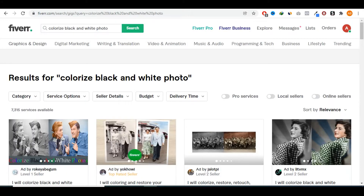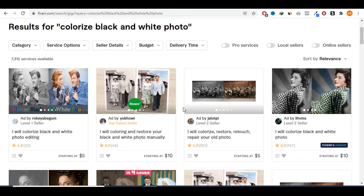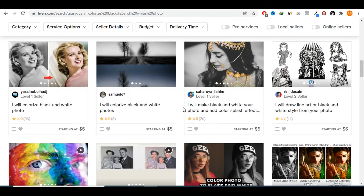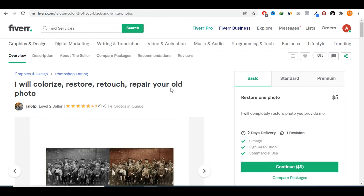The first gig I want to talk about is colorizing black and white photos. A lot of people have black and white pictures that they want to revive and bring back to life, and clearly there is a demand for this type of gig. If you check out some of those sellers, you see they are charging anywhere between 5, 10, or 15 dollars to colorize pictures. This seller here has close to 1,000 positive reviews with four orders still in queue.